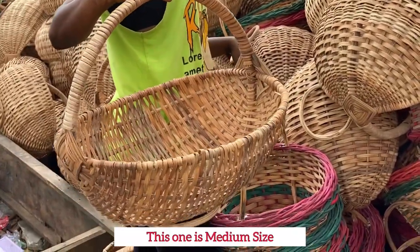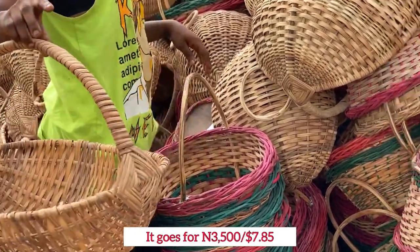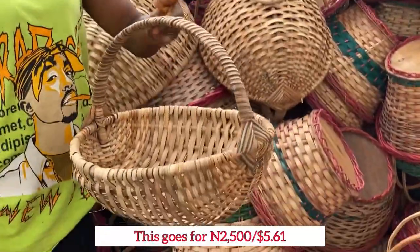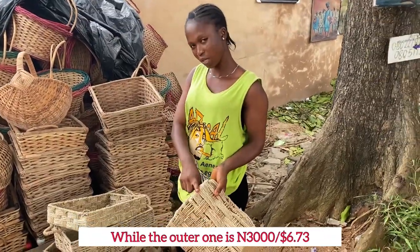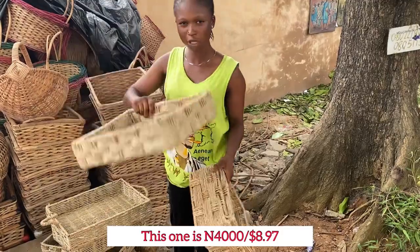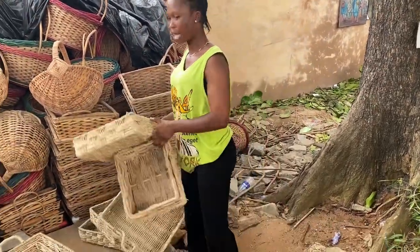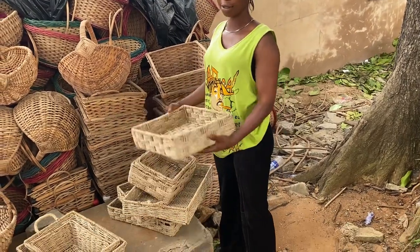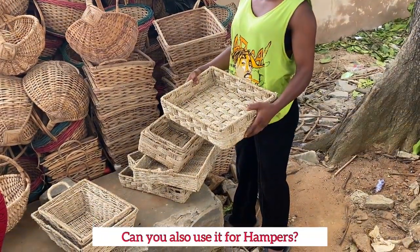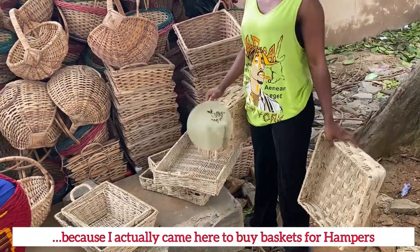How much is this one? That one is medium — three thousand five hundred. This one is two thousand five hundred. Four thousand, five thousand. Can you also use this for a hamper? Yes, you can use this for a hamper — that's why I came here.